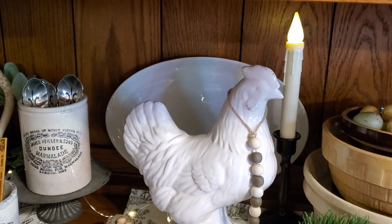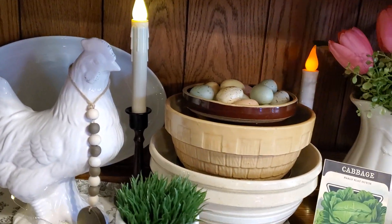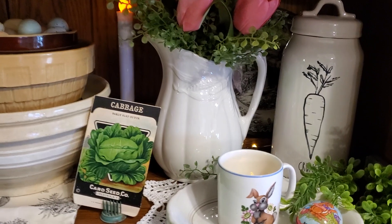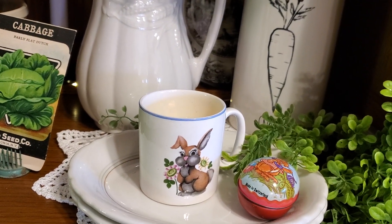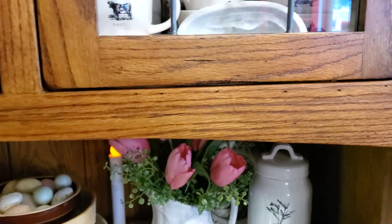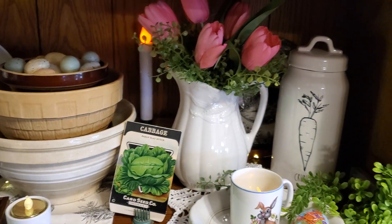With more of our English pieces. And back there's the platter I got recently. And some of the wonderful old bowls and an old cabbage seed pack. And this is a vintage bunny cup and another old tin egg. And Ray Dunn.